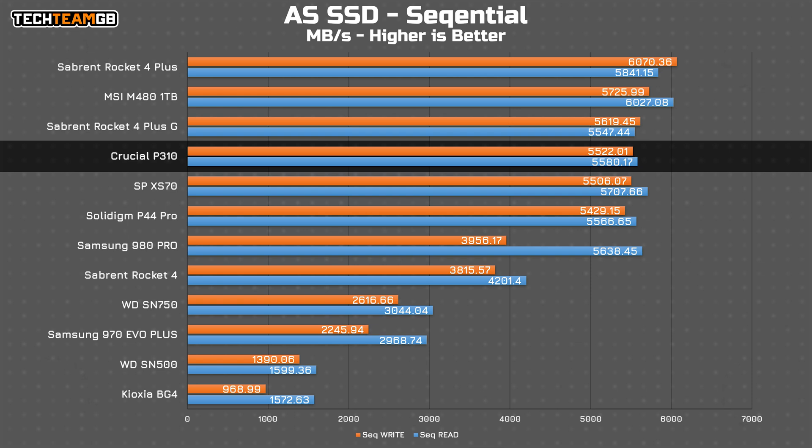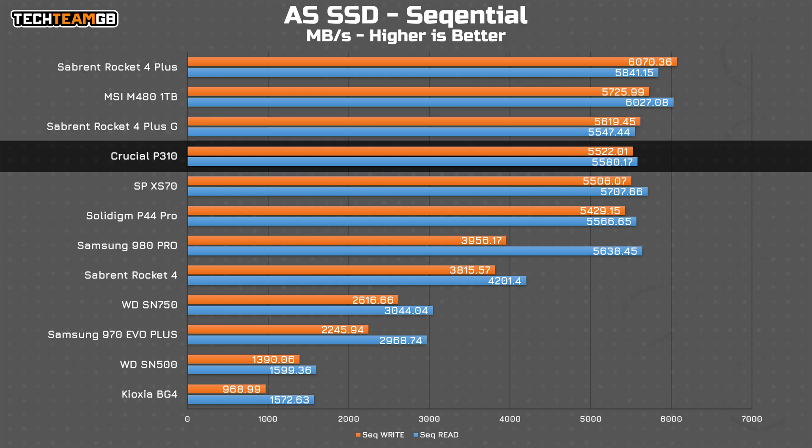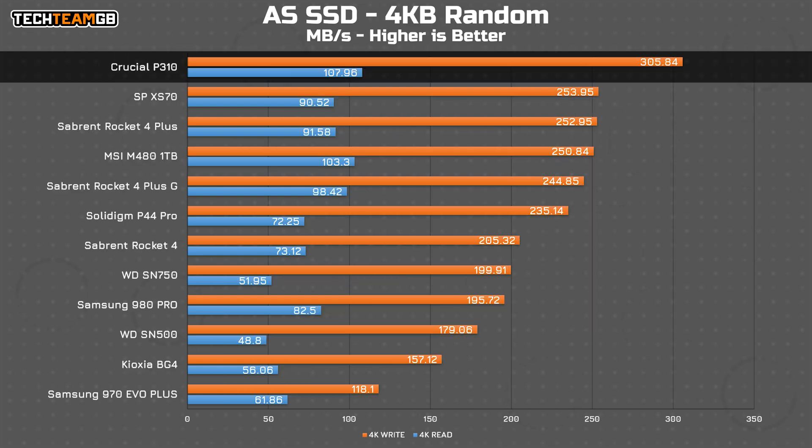AS SSD has the P310 in the upper pack, again matching some of the full-fat, full-speed Gen 4x4 drives like the Sabrent Rocket 4 Plus G, despite its diminutive size. What's more impressive is the 4K random performance, where the P310 is the single fastest drive I've tested in both reads and writes — especially on writes, not by a small margin, over 50 MB/s faster than the next fastest — and reads are at least a couple MB/s faster too. That is incredibly impressive, especially from such a small drive.